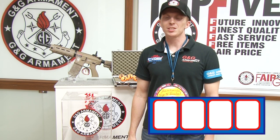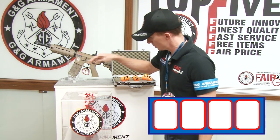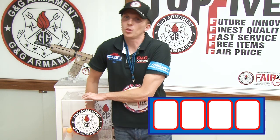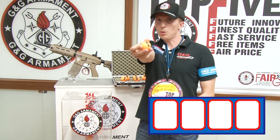And now let's see who is the lucky winner. First digit — number one.